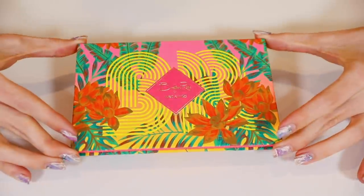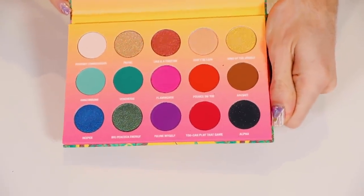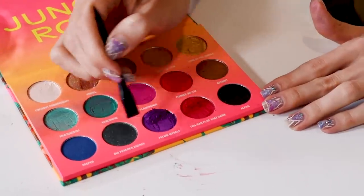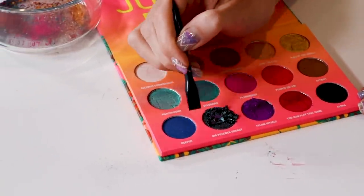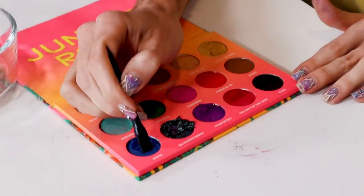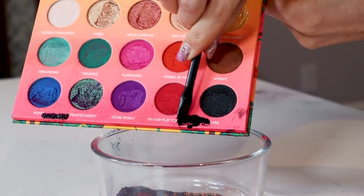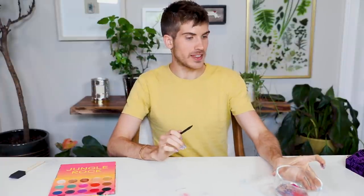Up next is Bretman Rock's collab with Wet n Wild. The packaging is gorgeous — it's very bright and colorful. This color story is everything to me. Let's get to scraping. I really hope Bretman doesn't fight me over this, because I see how he pops off on his sister. That one's really soft — my poor favorite one. Oh, that's actually a good thing, because that'll add more of my favorite to the overall. Oh, that's so cool — look at how pretty that is.